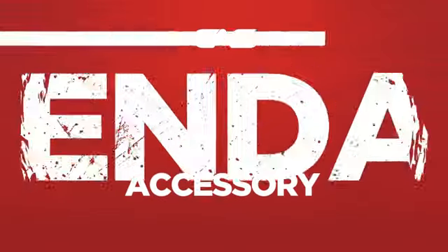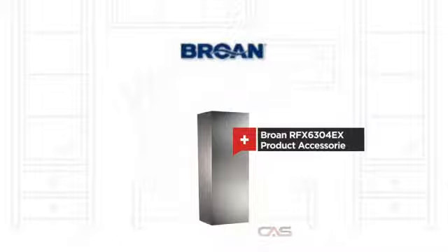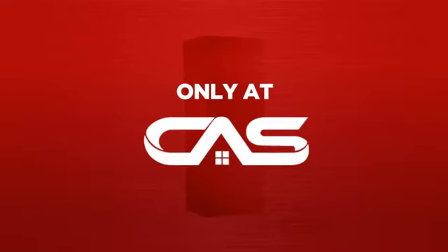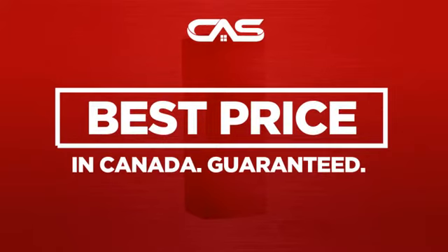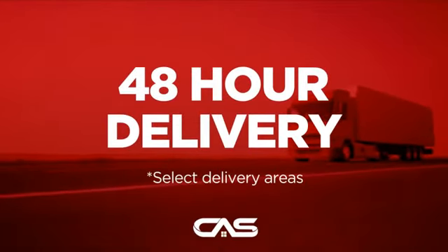Need a dependable accessory? Try this accessory model from Brougham, backed with a full manufacturer warranty. And only at Canadian Appliance Source, you get this accessory at the best price in Canada. Plus, it can be delivered within 48 hours.